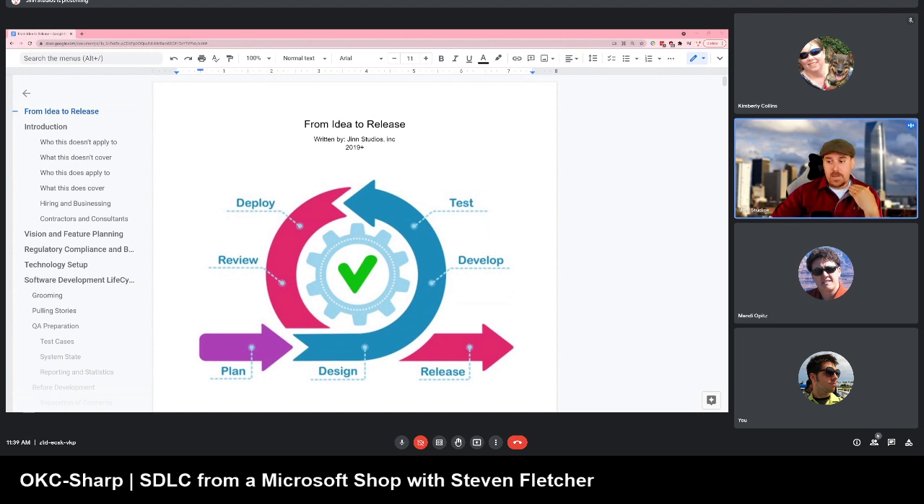I'm Stephen Fletcher. I work at Gen Studios as a software architect and I've been programming since around 1992. I worked on the first official Legend of Zelda website and have been doing development ever since. Feel free to hit me up on Slack and I'll give you a PDF of this book — you can use it for yourself or share it with your company.